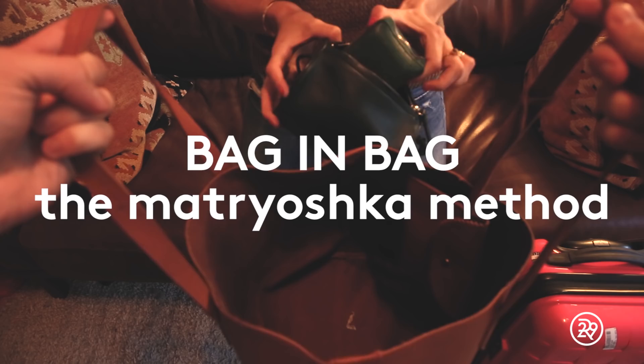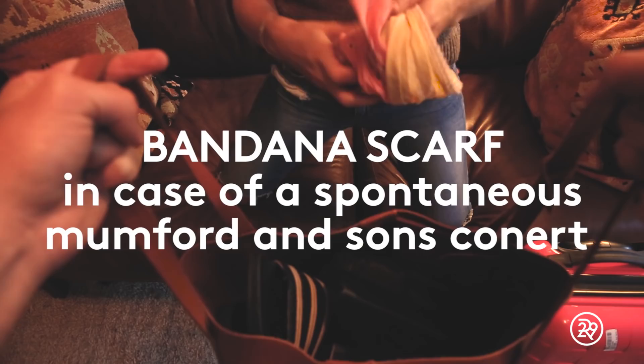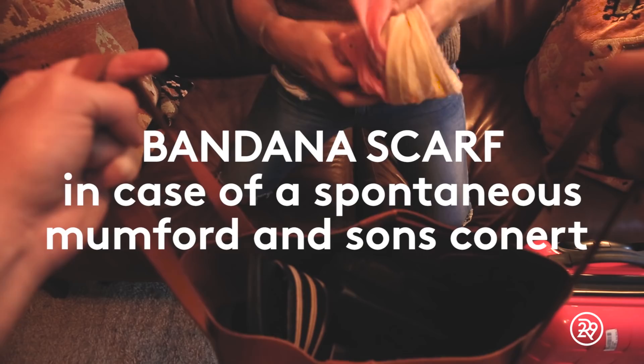Extra shoes to slip on when you get there. A notebook, magnetic chest, two pairs of sunglasses, and scarf options. The thing about flying is that you gotta look fly.